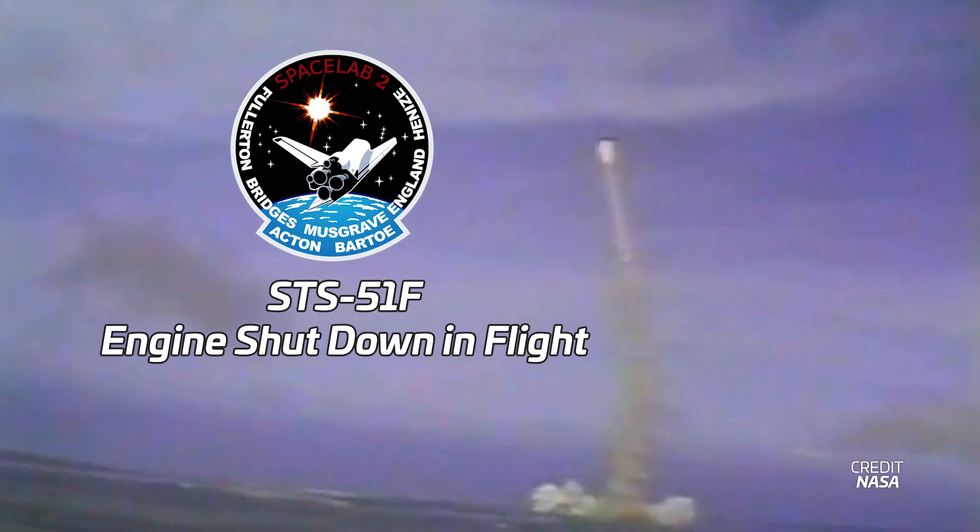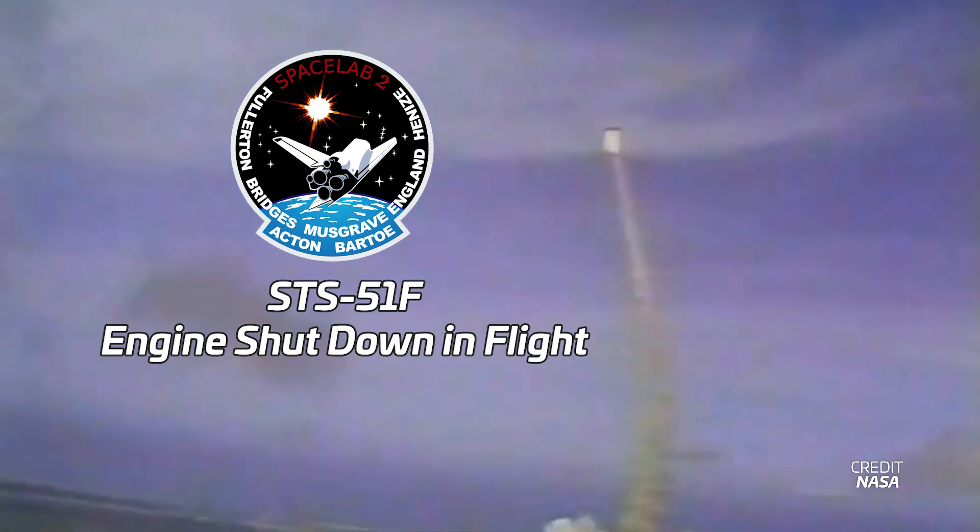First up: STS-51F — main engine shutdown in flight. It turns out there could have been a Challenger disaster just six months before the actual Challenger disaster, back in July of 1985.